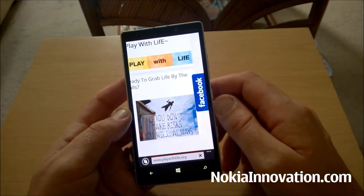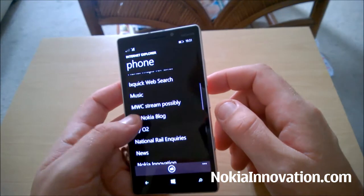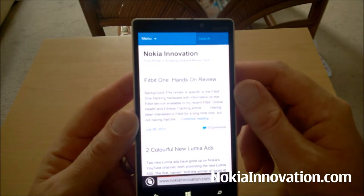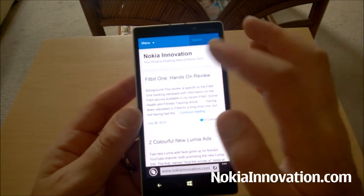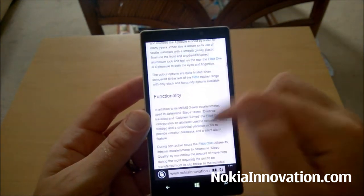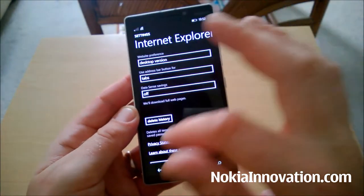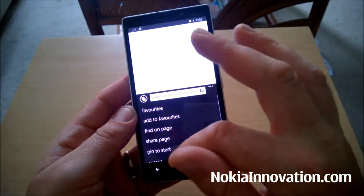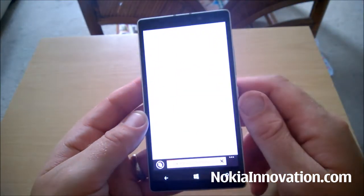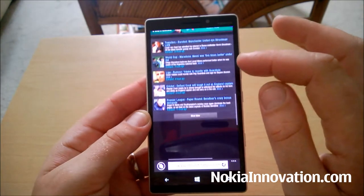It will load a website — just to show you how quickly it loads web pages. This is NokiaInnovation.com, our site, and that was it. Quick as you like. It is of course the mobile site. Super fast loading time. We'll change it to desktop and we'll try Yahoo Sports — done. Unbelievably fast, if you ask me.